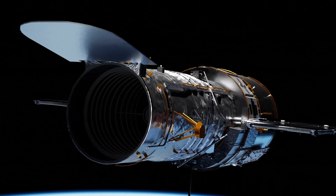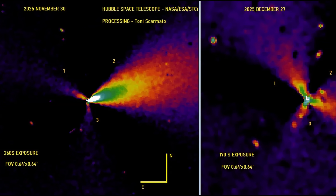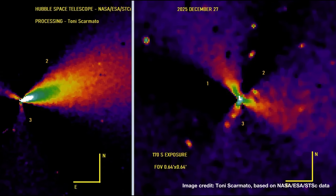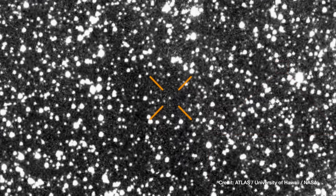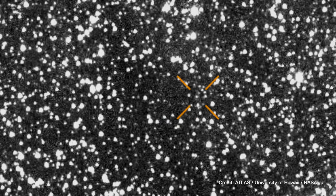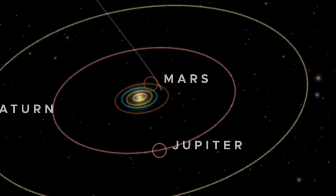The latest Hubble Space Telescope images of 3i Atlas reveal a system of jets that are unexpectedly structured and highly organized. When the object was first detected, it was classified as another interstellar body passing through the solar system at high speed, briefly activated by solar heating before returning to interstellar space.